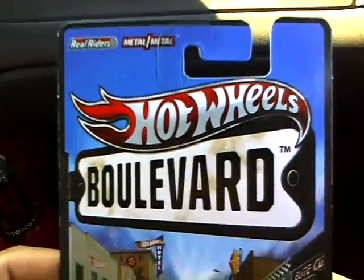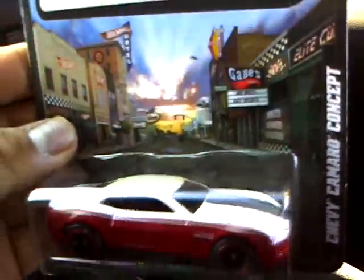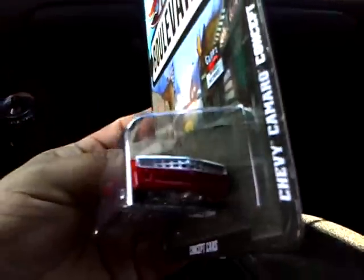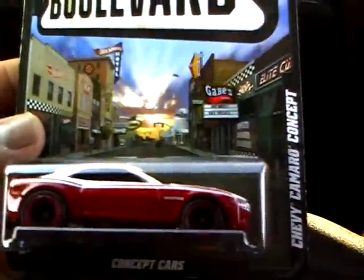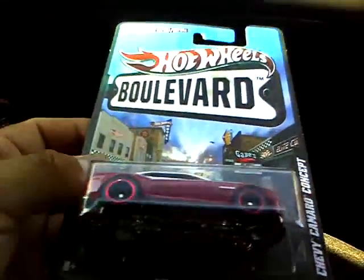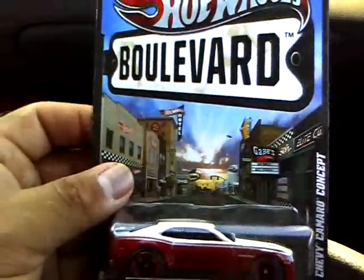Let's kick it off with the Hot Wheels Boulevard, and of course it's the Camaro. Metal base, metal body. Love the paint job on this — it's pretty cool. I wish they could have made the grill black, that would have been cool, but oh well. I got this for like $2.50 at my Walmart. I don't know why they're that price — about two weeks ago they were $3.50, $4 a car. But can't argue with that.